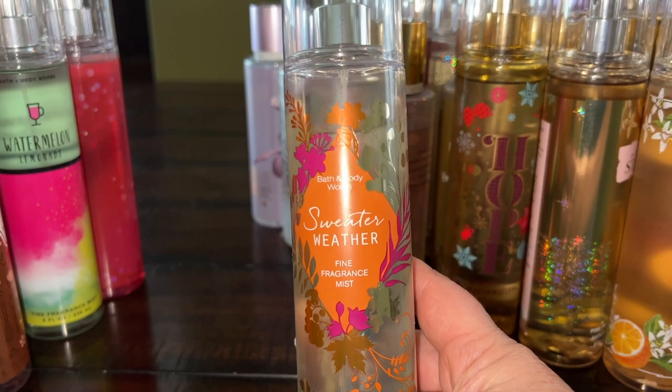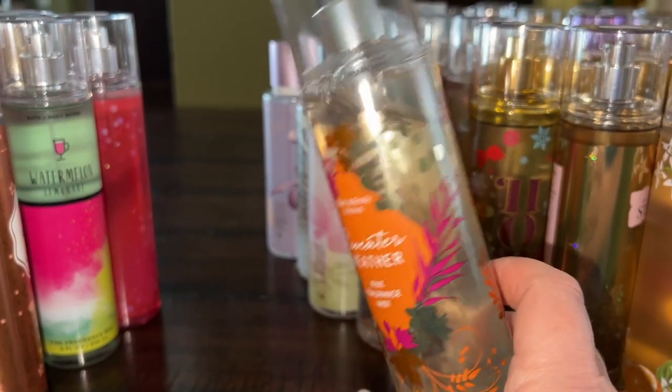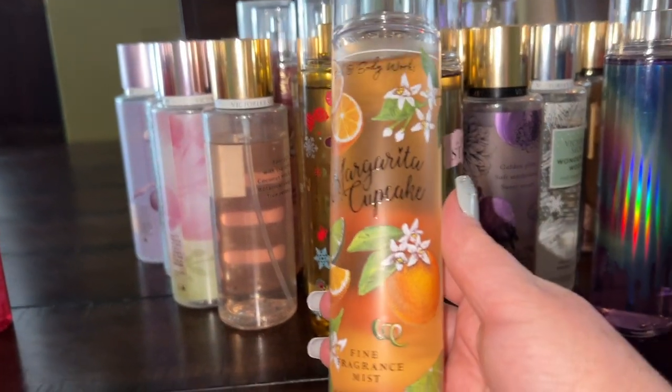Sweater Weather — I have the version with an apple note and I think the packaging is very cute. It's nice for fall but works any time of year. Margarita Cupcake is a really cool and unique fragrance — it reminds me a lot of the discontinued and very popular Zara Sweet Pastry in Paris.